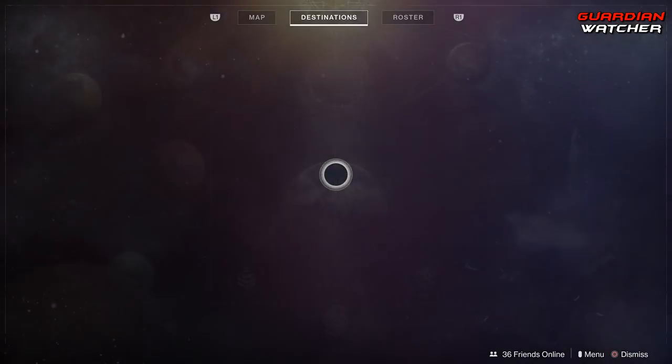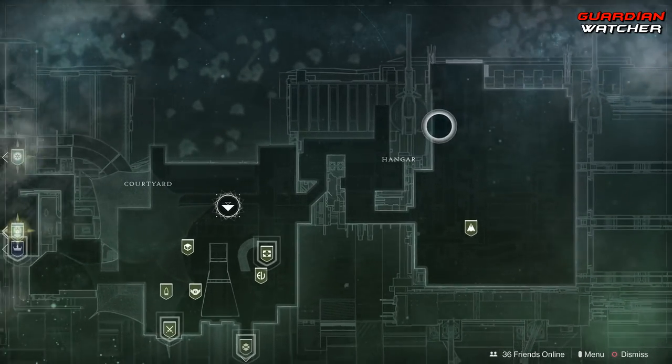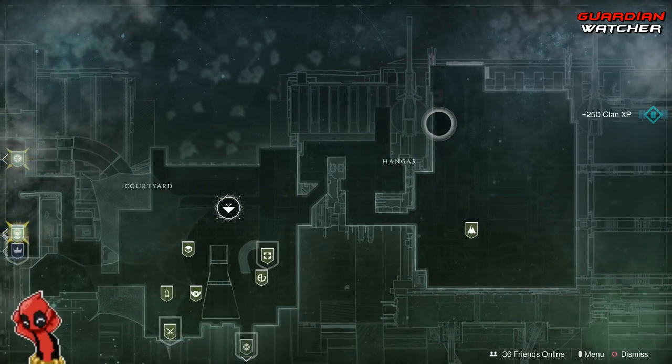Xur is located in the tower, or the travel area on the map, in the hangar, in this little area, so let's go ahead and find out what he has this week.